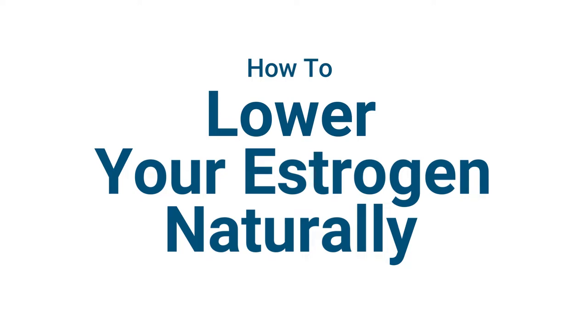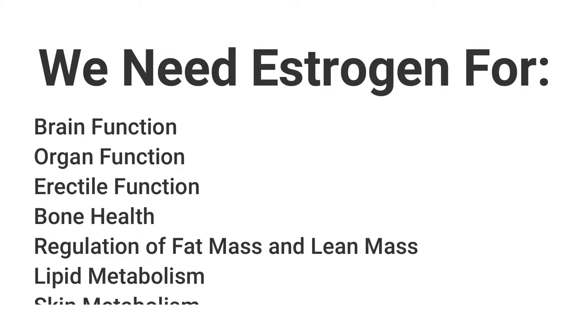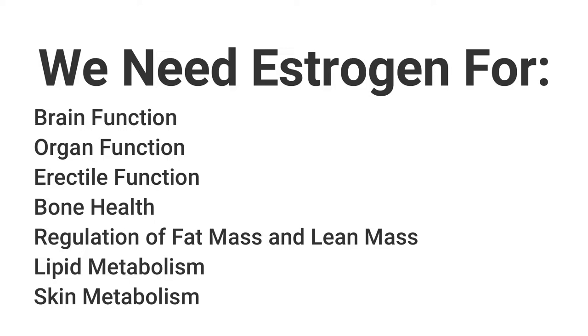Today we're going to hit on how to lower your estrogen or E2 naturally. Men's bodies produce estrogen or E2 naturally — they need it for various functions. However, when you're on testosterone, your body will begin to convert those androgens to estrogen. We need estrogen to support several things naturally, such as healthy brain and organ function, erectile function, maintenance of bone health, regulation of fat mass and lean mass, lipid metabolism, and skin metabolism.